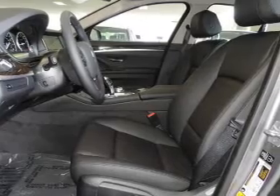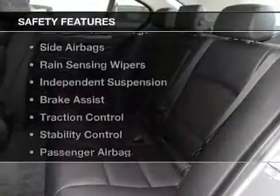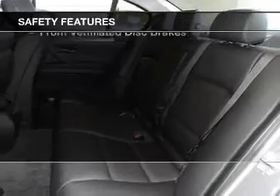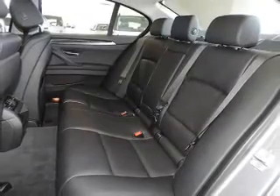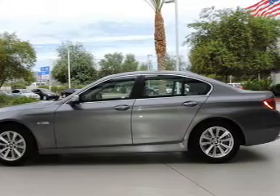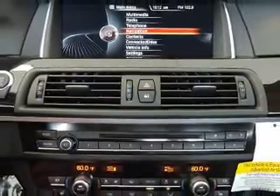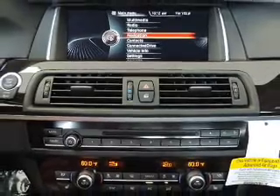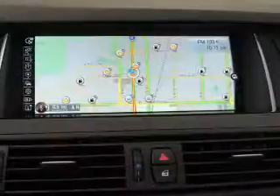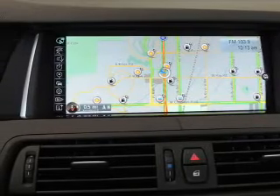Additional features include digital audio input, steering wheel controls, and memory seats. Safety was made a priority with curtain head airbags, side airbags, rain sensing wipers, independent suspension, brake assist, traction control, stability control, a passenger airbag, low tire pressure warning, and front ventilated disc brakes. Great quality at a great price — call or click to contact us today.